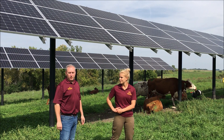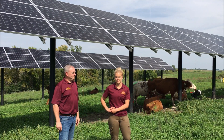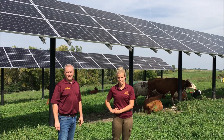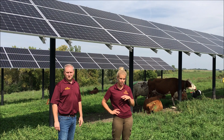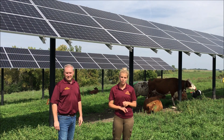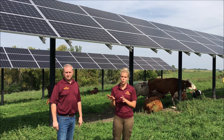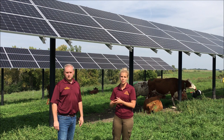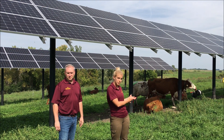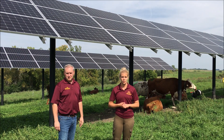Kirsten is going to tell us a little bit about some of the precision technologies that we're using on these cows. We put 24 SMACSTEC boluses in all of these cows, and we're able to monitor body temperature so we can see if the cows are too hot. For example, some of the cows that don't have access to the solar panels, we can see that their body temperature is higher compared to some of the cows that do have access to the shade cast by the solar panels.